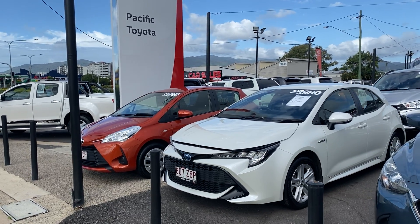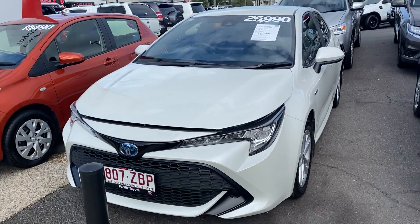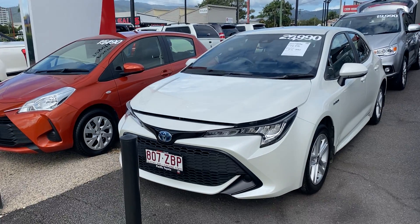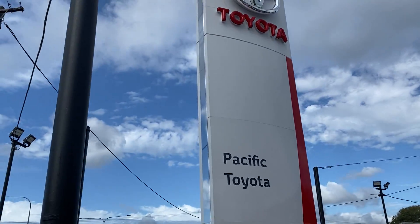G'day, Erica Hayden here from Pacific Toyota giving you the personalized high-definition virtual tour of our Toyota Corolla Hybrid. Before I go through the hybrid itself, what I thought I'd do is show you who Pacific Toyota are.